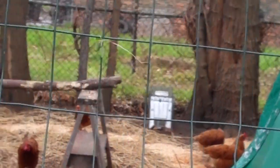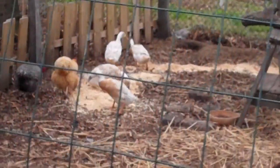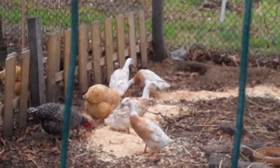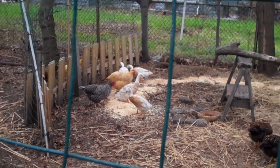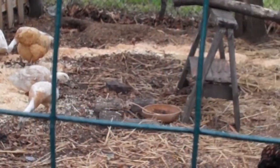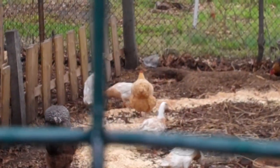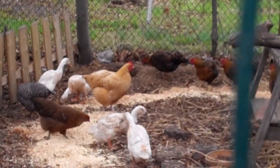It certainly is a rainy day. Oh, you have some ducks, too — what a great addition! And they live in cohabitation, the ducks and the chickens.